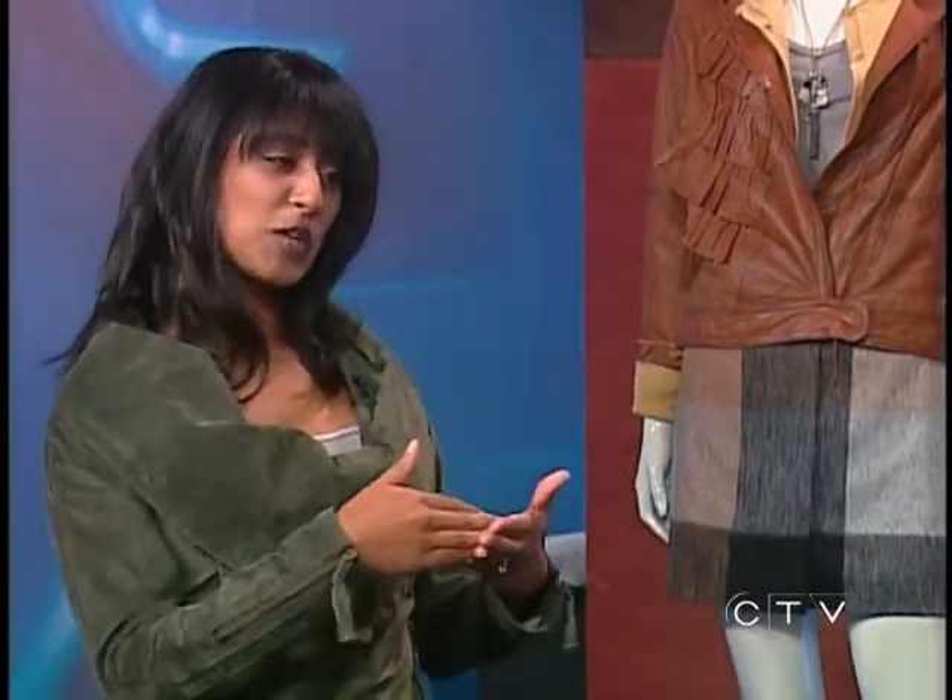What sort of looks should a professional person be going for? That really depends on the industry that you're in — it's not important for everybody to be in a suit all the time. Think about the industry you're in, think about what the norm is, and then I really encourage people to go one or two steps above that. Better to overdress than to underdress, though sometimes not going too far above the norm because then you'll stick out.